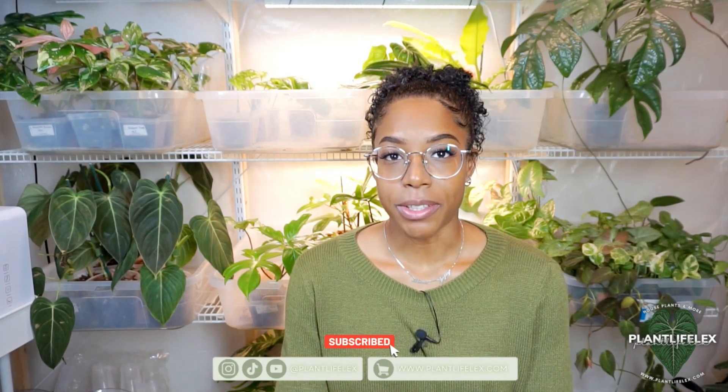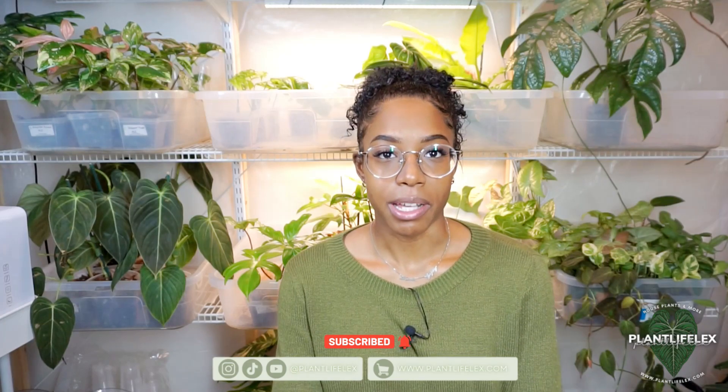Hi everybody! Welcome back to my channel. If you are new here my name is Lex. Today I wanted to go through a few plants in my collection that I really have been loving for the month of January. All the plants I'm going to be showing you are plants that have really caught my attention in January. I actually had a ton of new growth this past month and I've even had a few Hoya blooms as well. So let's just jump right into it.